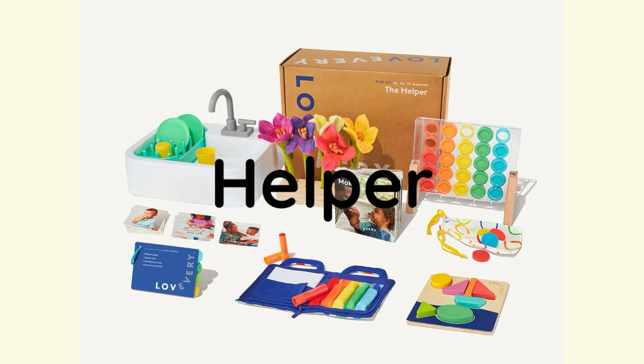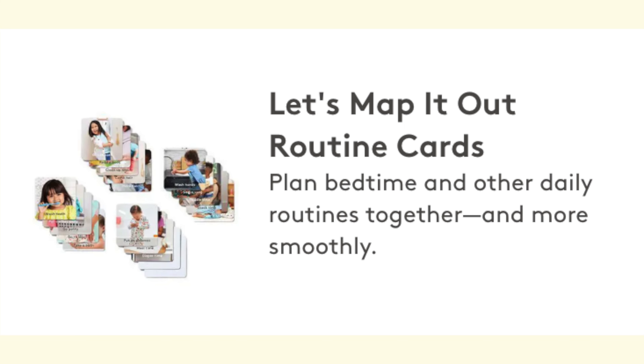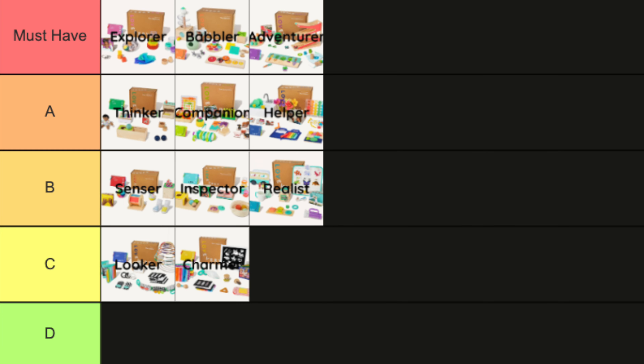This brings us to the year two play kits. Sometimes this is where parents start to drop off as children around this age start to have their own interests, but many items in the year two, three, and four kits offer great teaching opportunities. The Helper play kit's biggest draw is the water play offered by the sink — it's almost universal that all children love water play. But don't look down on the other items: the drop and match thought catcher is great, and one of my personal favorites are the routine cards, which help children visualize daily routines and understand what's coming next. This play kit deserves an A ranking.